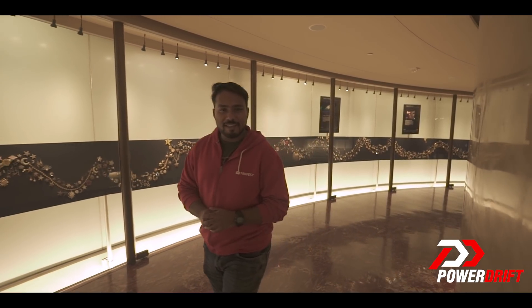Over 99.3% of our universe is made up of hydrogen, and that's the element that's going to power our next car — the Hyundai Nexo.